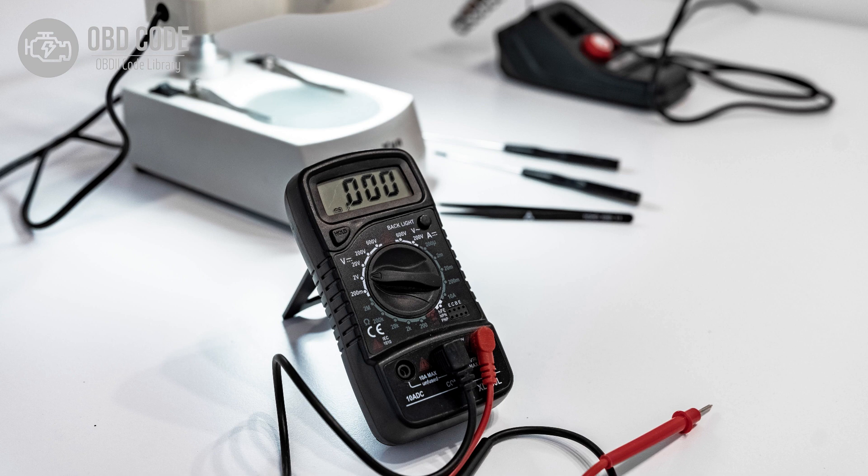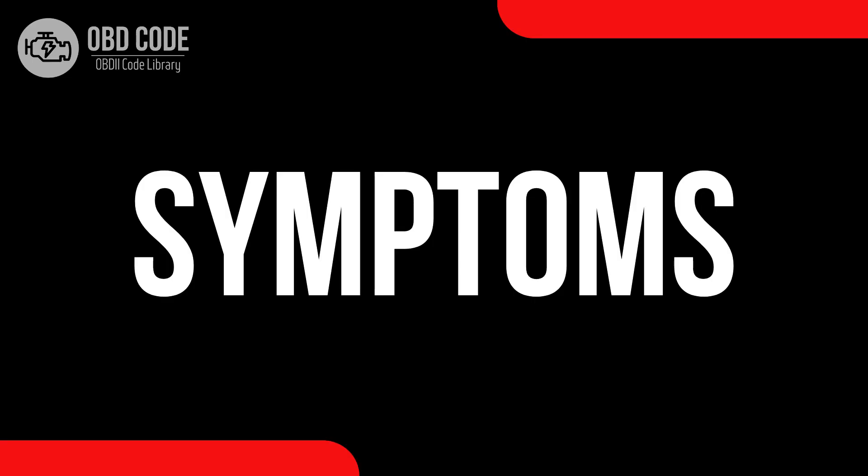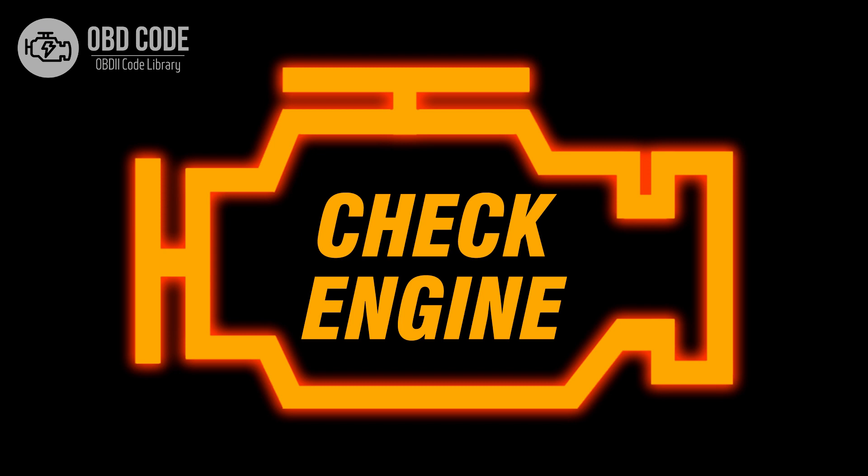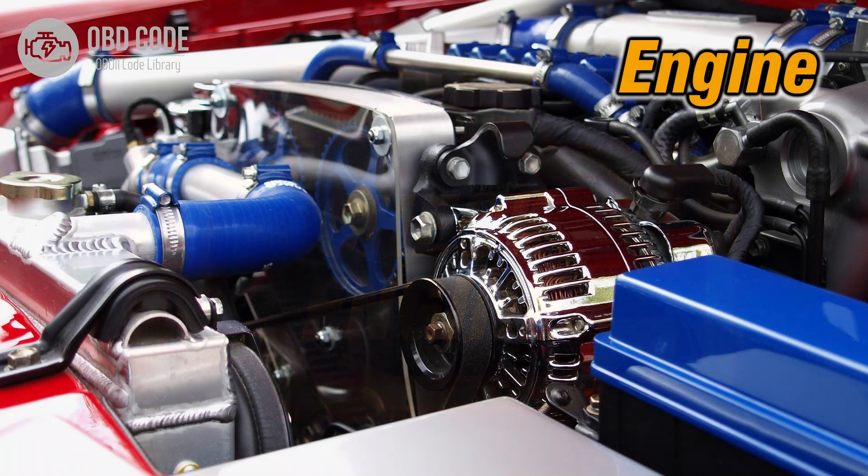This code is commonly found in vehicles with multiport fuel injection systems. Symptoms of code P0268 include: 1. Illuminated check engine or service engine soon light on the dashboard. 2. Poor engine performance in Cylinder 3. 3. Rough idling or misfires in Cylinder 3.